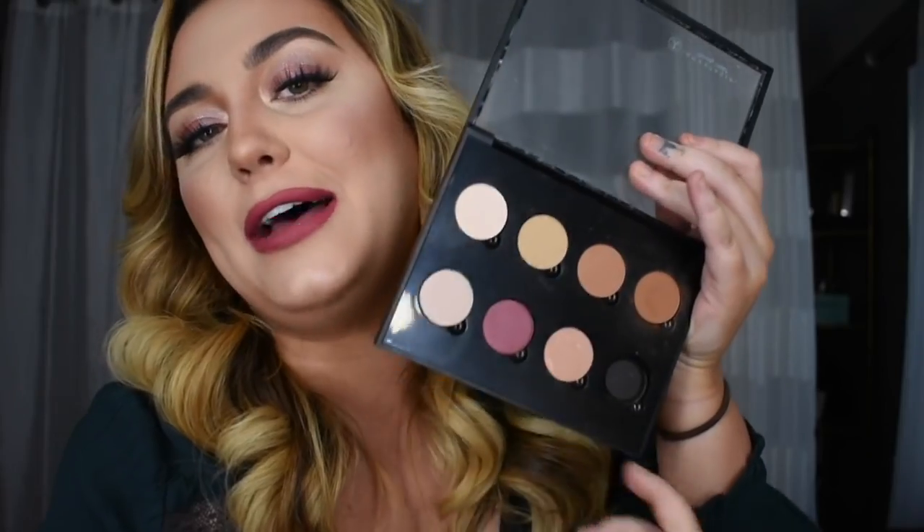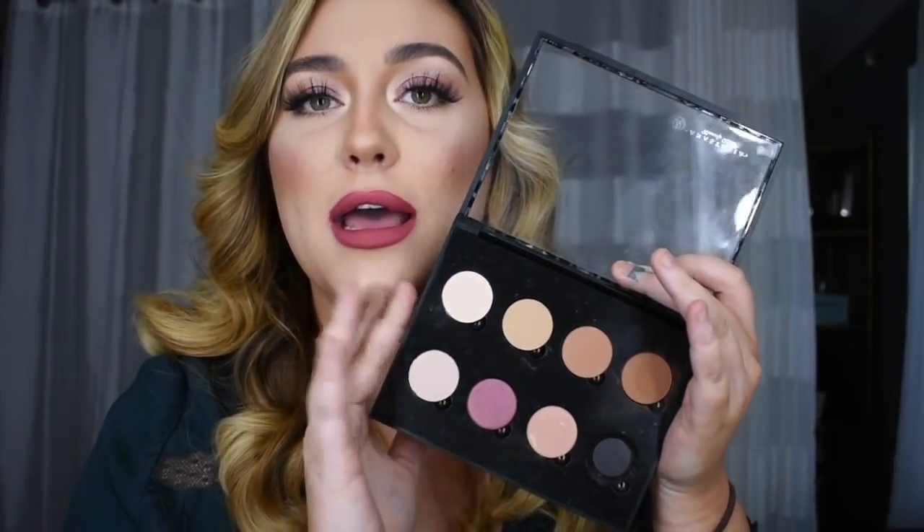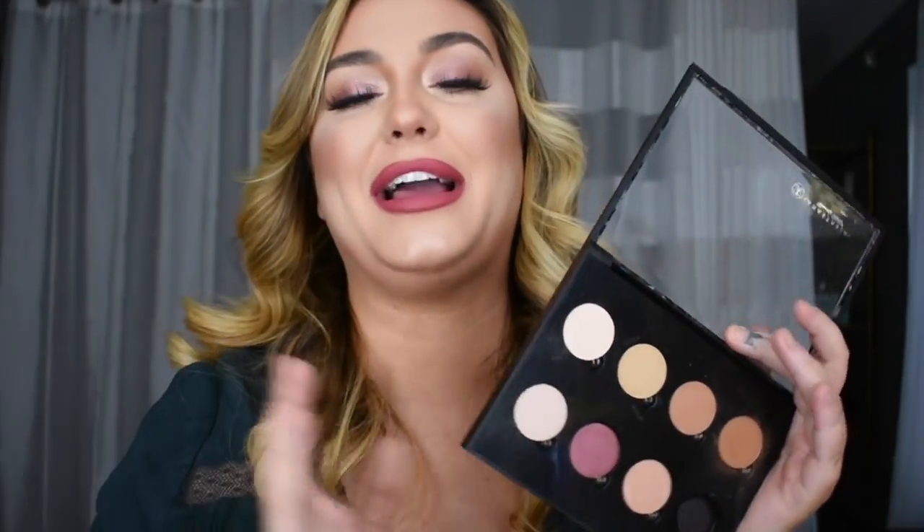I also bought some single eyeshadows. I really do not need any more eyeshadows — I have so many palettes — but during the Black Friday sale, Anastasia Beverly Hills single eyeshadows were 50% off. They normally retail for $12 each, so during Black Friday they were only $6 per shadow. I thought I bought eight but actually bought seven, so there's one empty well I'll have to fill eventually. I tried to buy shades I don't already have. I have a lot of the singles from ABH and every one of their eyeshadow palettes, so it was kind of hard.